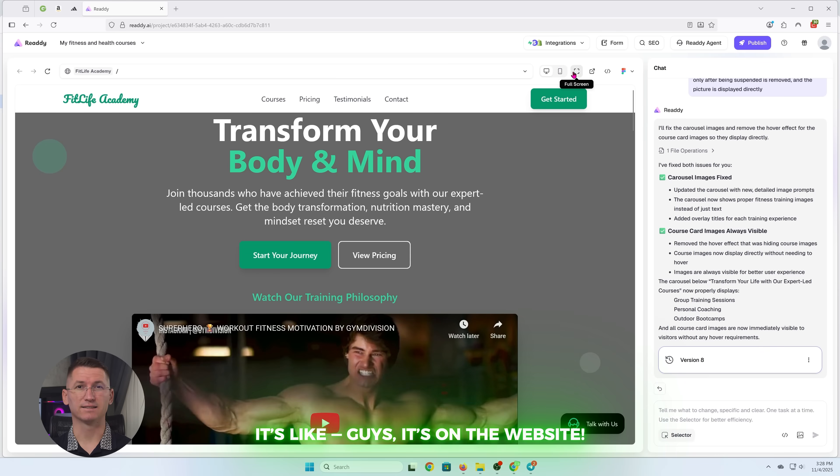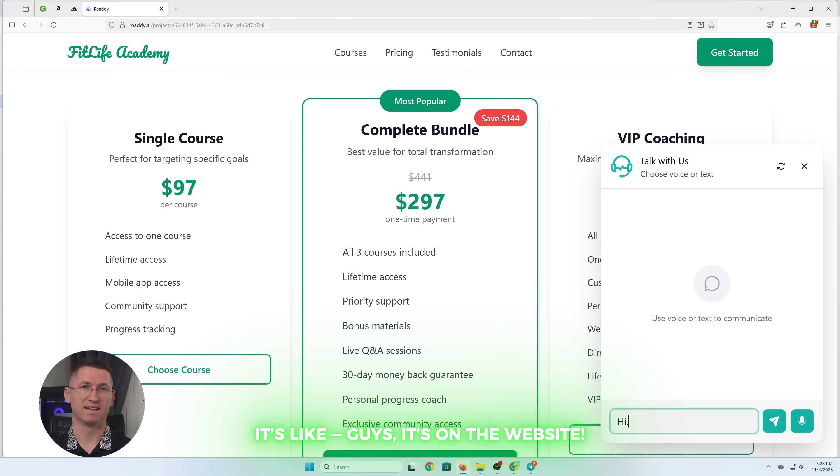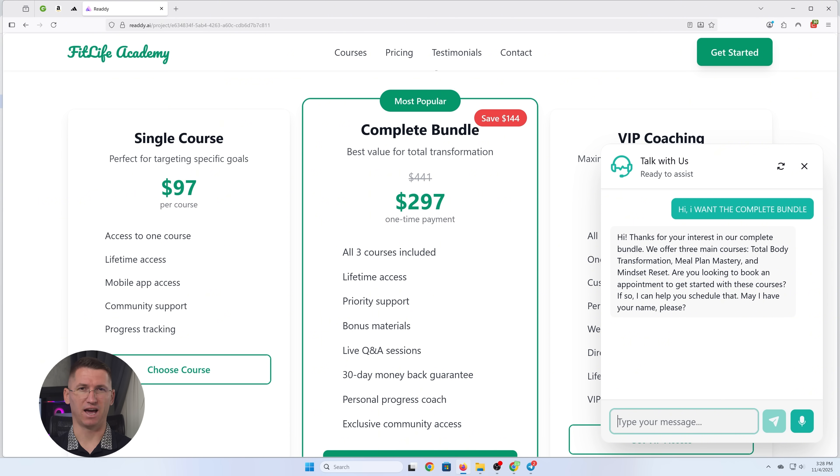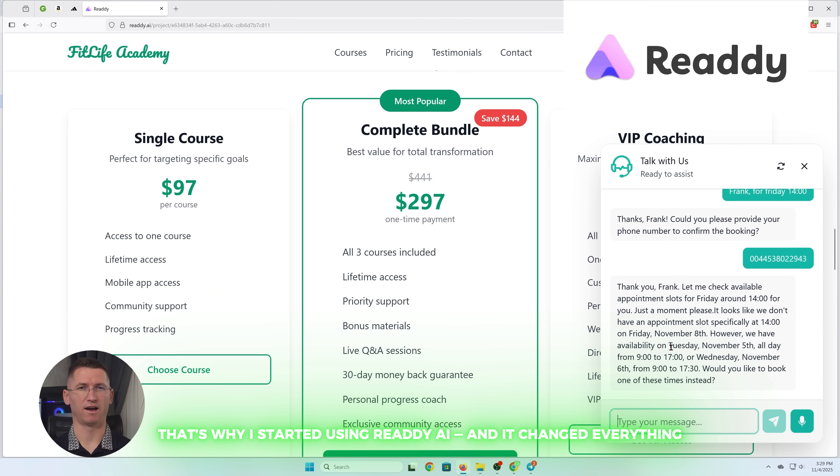Hey, what's your next class? Do you offer meal plans? Can I book a session this weekend? It's like, guys, it's on the website — except let's be real. Half the time it's not updated, because who has that kind of time, right?